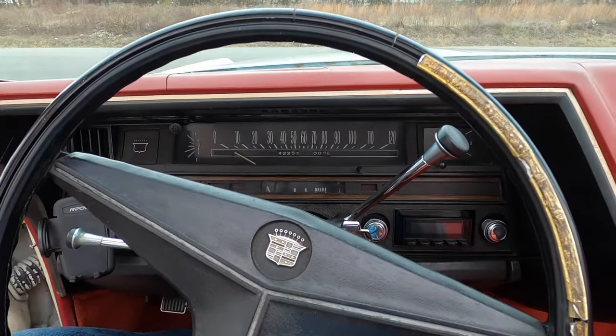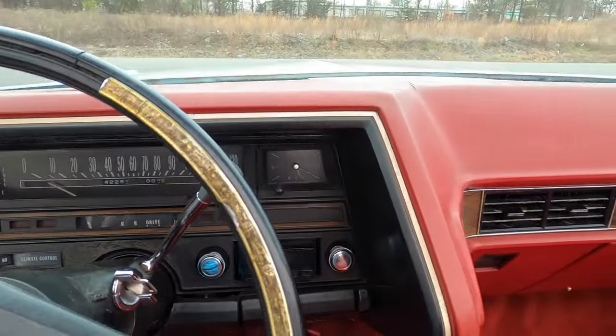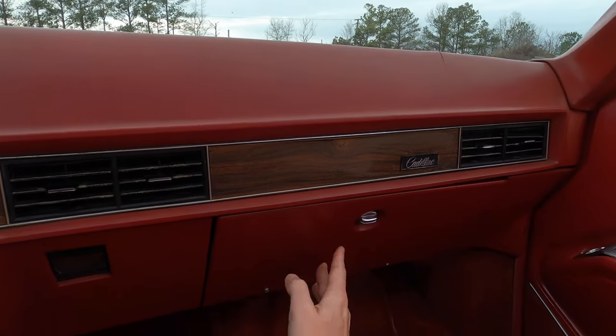I don't think the horn works, but that's allowed. 120 mile-an-hour speedometer — this probably could do that. We've got all of our AC vents. We've got a glove box here that's got a lot of stuff in it.